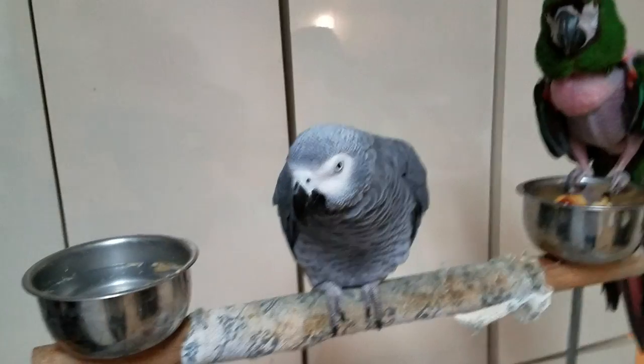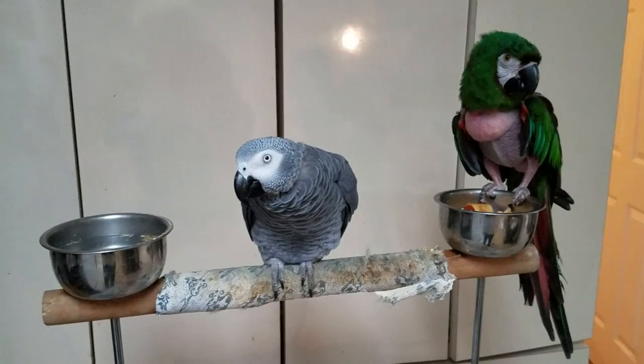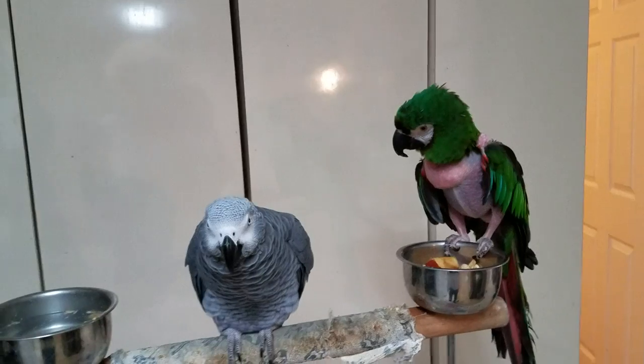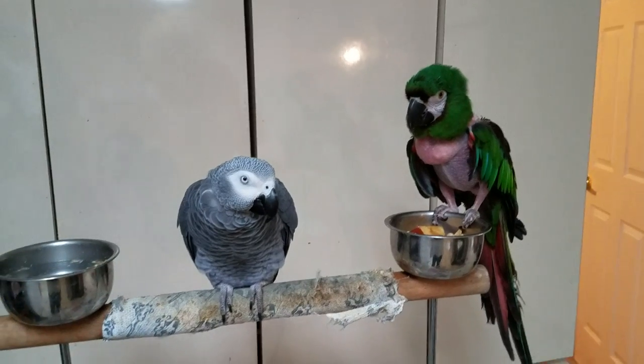Also, cage placement — for most parrots, you do not want them to be in the middle of a room. You want their cages to be against a wall or in a corner. That's where they feel the safest. They don't want to be in the middle of a room, that's for sure.